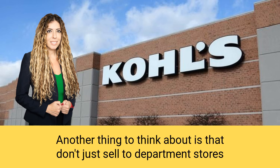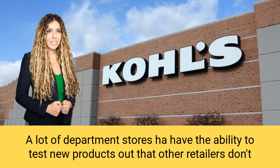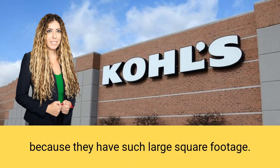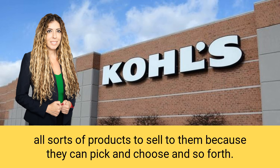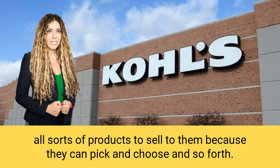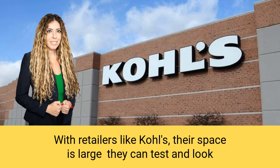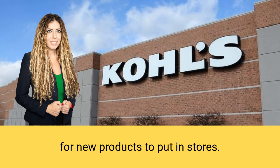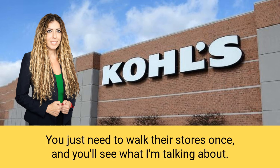Another thing to think about: don't just sell to department stores if you have a clothing product. A lot of department stores have the ability to test new products that other retailers don't, because they have such large square footage. The larger the square footage, the more opportunity for all sorts of products. When you're dealing with a smaller retailer like GNC, they can only buy so many products — but with Kohl's, their space is large and they can test and look for new products. Anything beyond clothing would be a perfect thing to sell to Kohl's — just walk their stores once and you'll see.